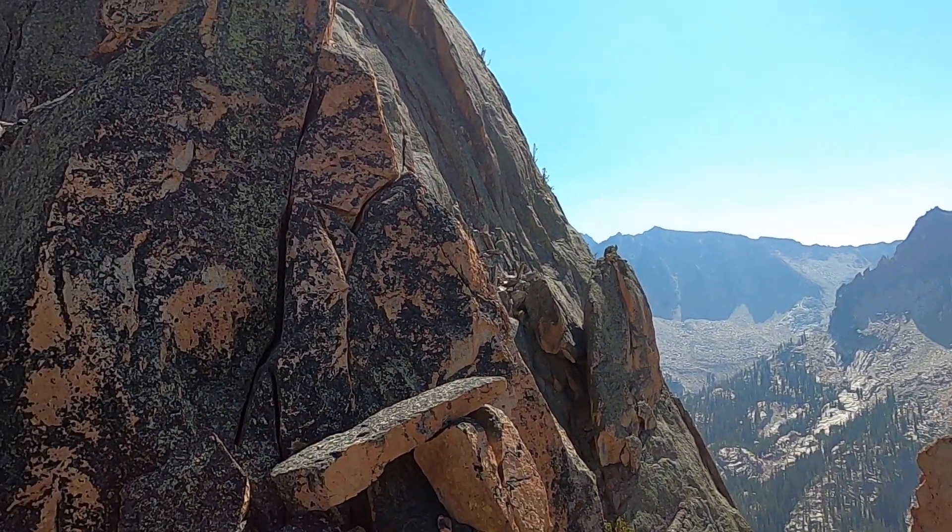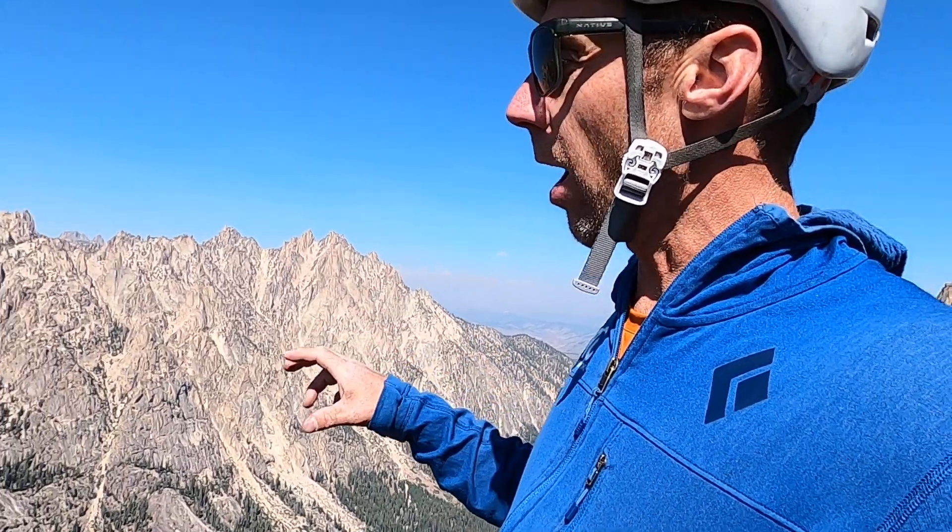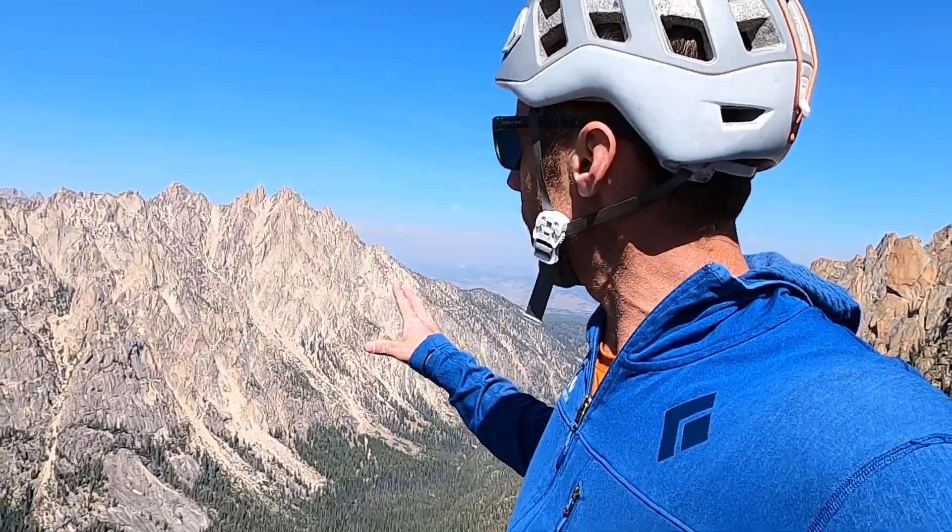We're near the top of the Elephant's Perch here, and this is a good place to discuss the Sawtooth Mountains and the rocks and their geologic history. This is all granite, as most people know, but it's very different from the granite that occupies most of central Idaho.